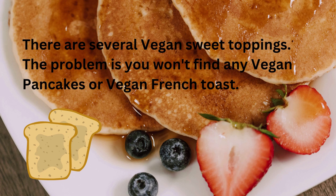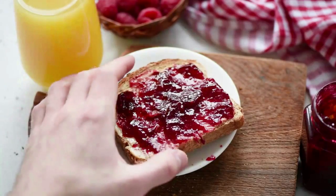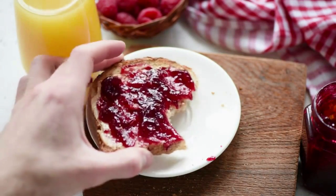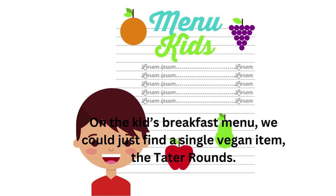There are several vegan sweet toppings. The problem is, you won't find any vegan pancakes or vegan french toast. However, if you like sweet grits, you can order and top them with one of the vegan sweet toppings. You could also use a sweet topping as a spread on an order of multi-grain toast. There are four vegan sweet toppings: pure maple syrup, blueberry syrup, sugar-free syrup, and low sugar fruit spread. On the kids' breakfast menu, we could find just a single vegan item — the tartar rounds.